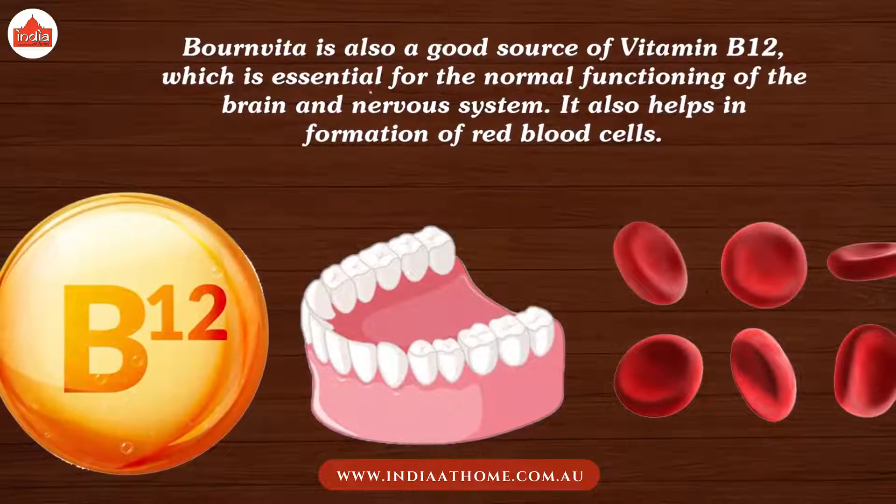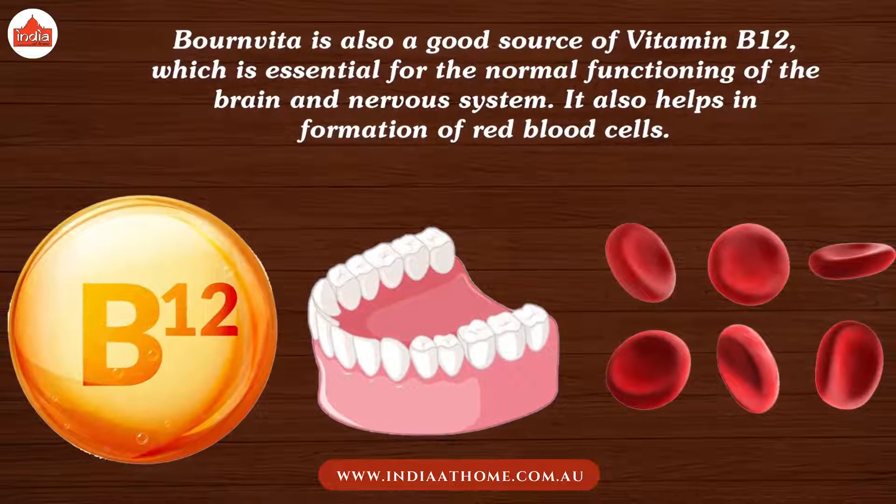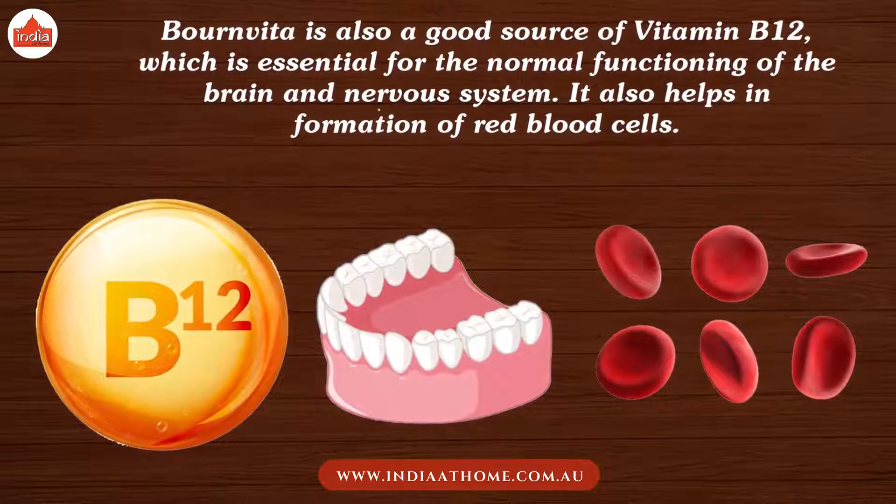Bournvita is also a good source of vitamin B12, which is essential for the normal functioning of the brain and nervous system. It also helps in the formation of red blood cells.